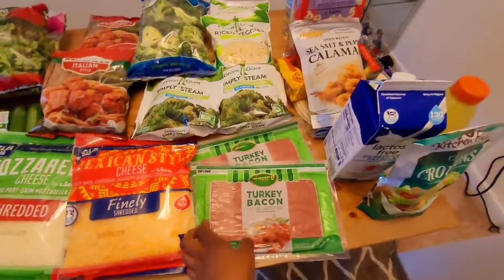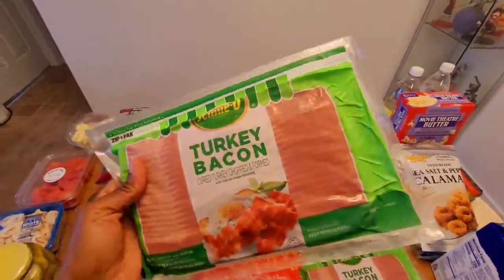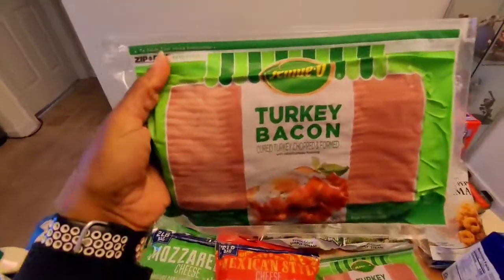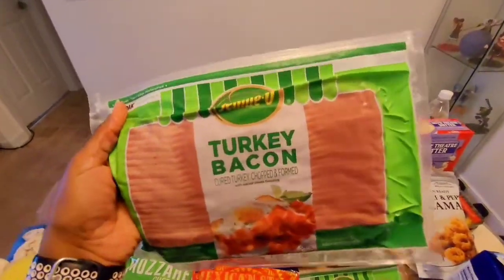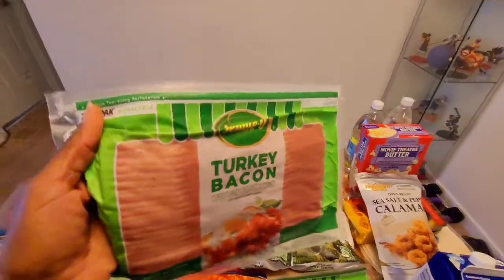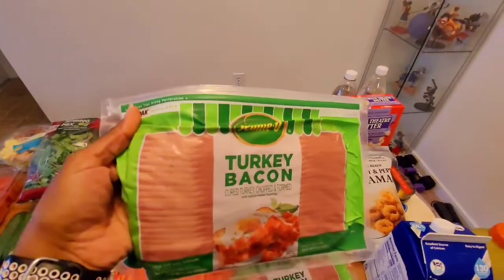I also bought two packs of the Jennie-O turkey bacon — as meat, they're zero net carbs. Of course, you can have regular bacon on keto and it's actually preferred, but sometimes I like to go a little lighter with less calories and less fat. And they were on sale, so it was a good price.